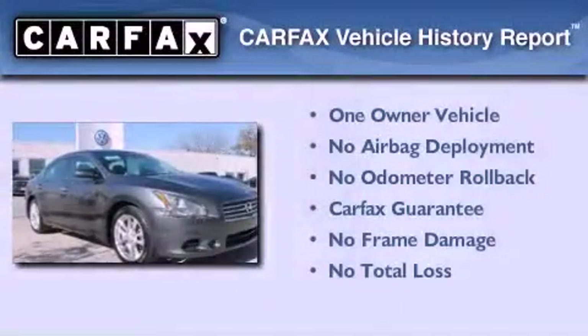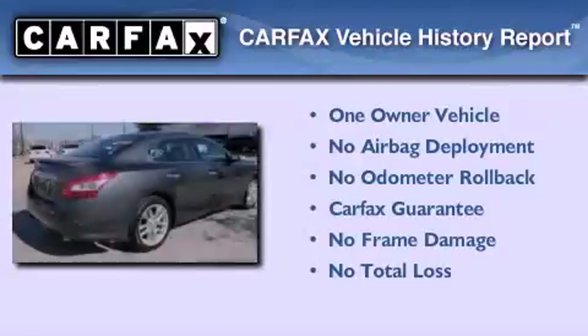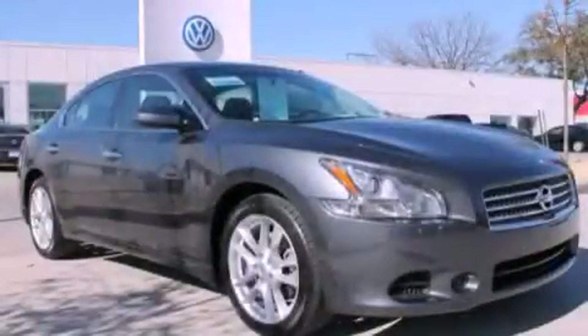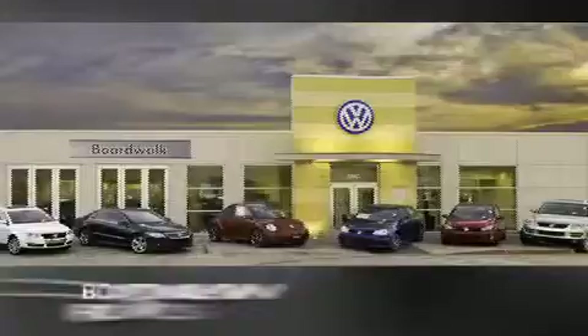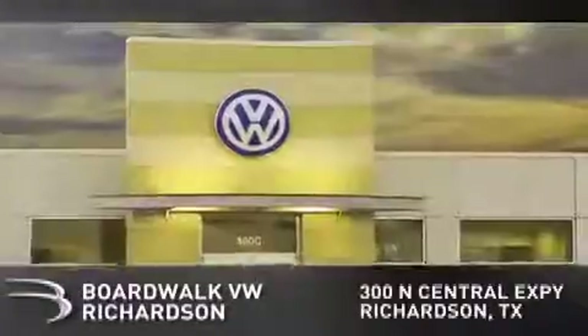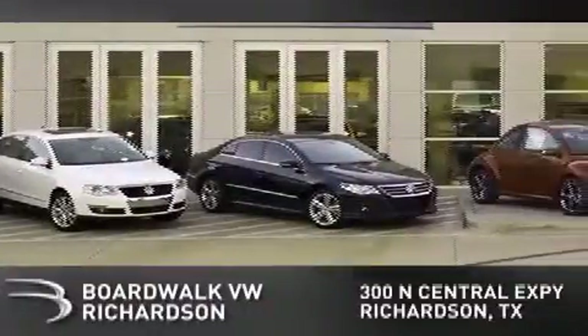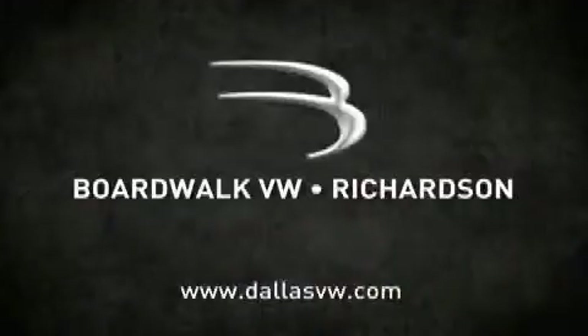This Nissan has had only one owner and it qualifies for the Carfax buy-back guarantee. Stop by today and test drive this vehicle for yourself. Boardwalk Volkswagen Richardson is conveniently located at 300 North Central Expressway in Richardson. Come experience the Boardwalk difference today. When you think Boardwalk, think performance. It's what we do.